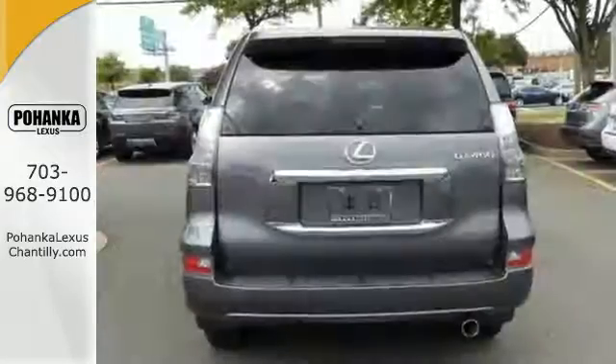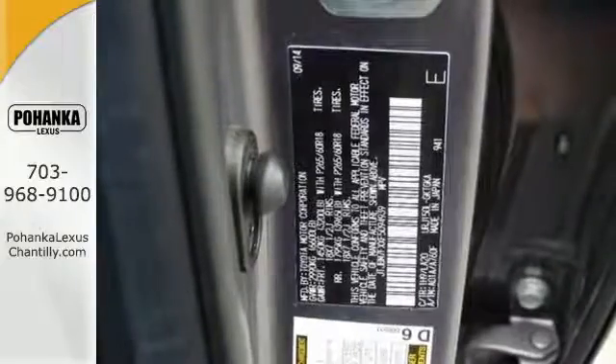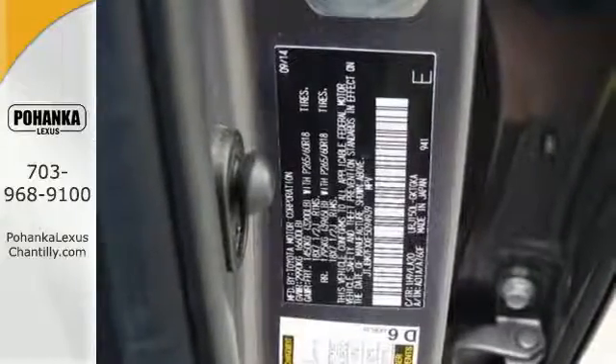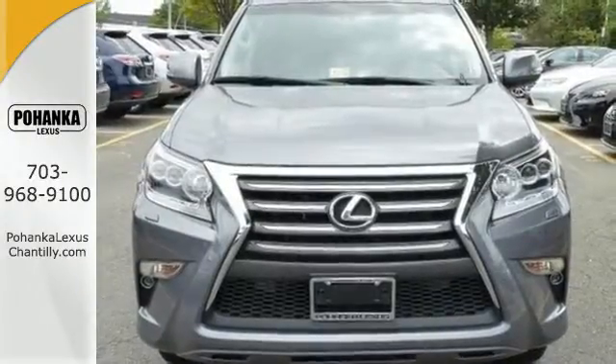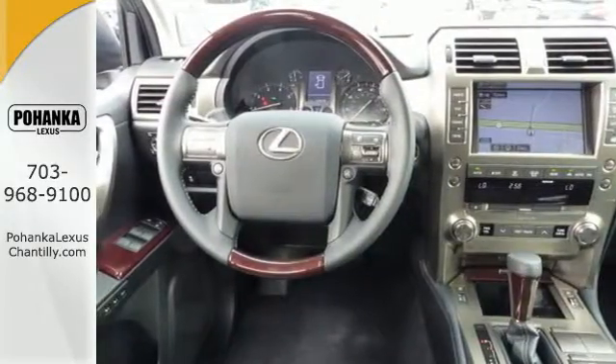Its astounding kinetic dynamic suspension system is as clever and adaptable as you are. It automatically adjusts the stabilizer bars while on-road and allows more independent wheel movement when off, keeping you smooth and in control wherever you venture.